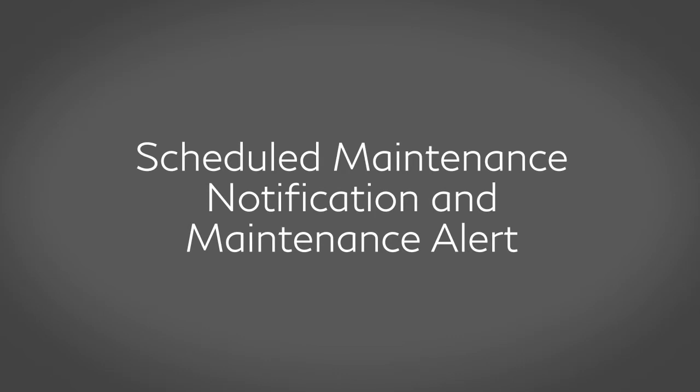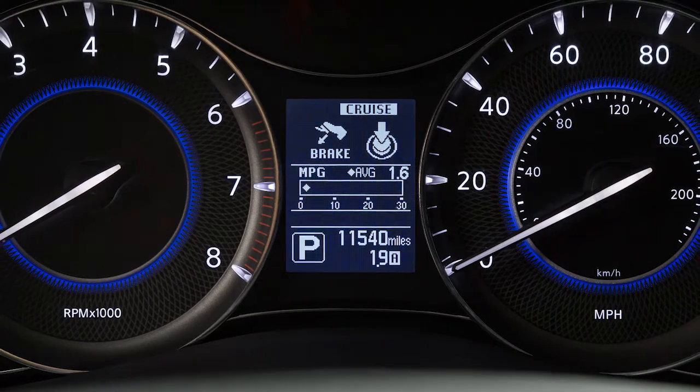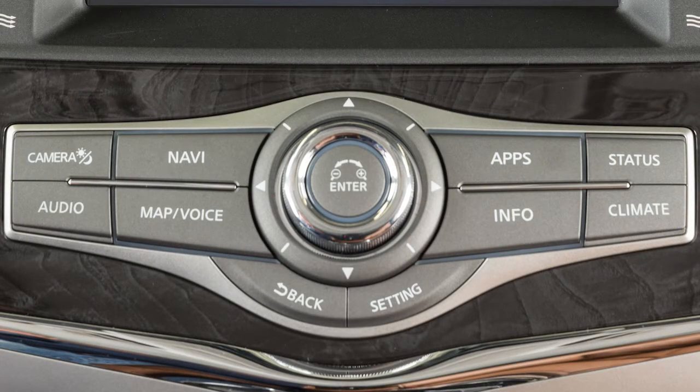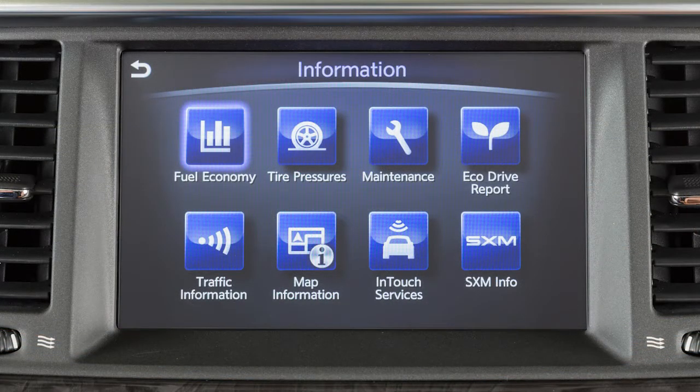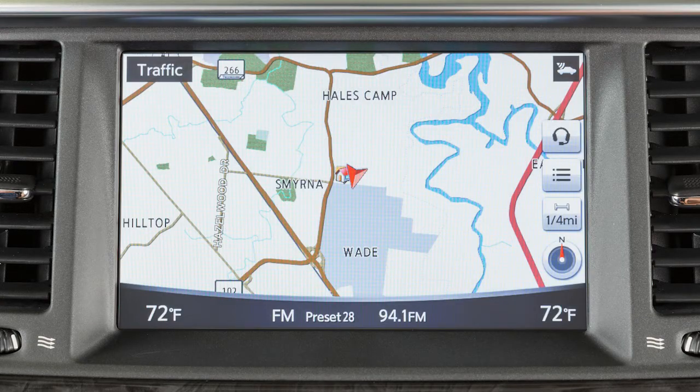Scheduled Maintenance Notification and Maintenance Alert — features that keep you aware of maintenance needs based on vehicle mileage or system malfunctions. To access the INFINITI InTouch Services menu, press the Info button, then select InTouch Services. You can also access the voice menu directly by touching the headset icon located on the navigation screen.